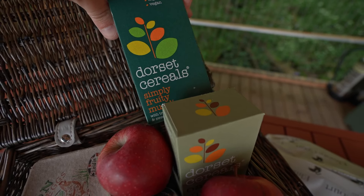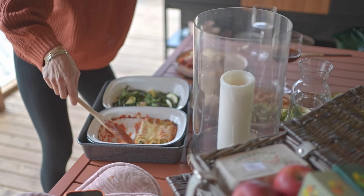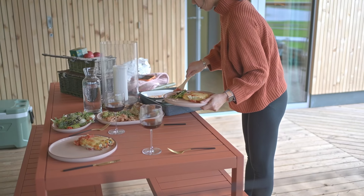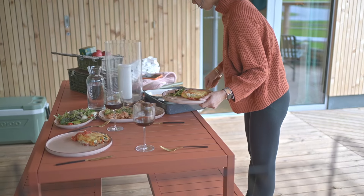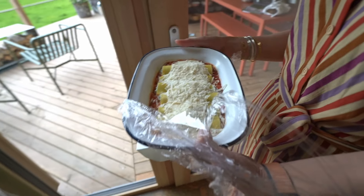Something else which has really made this day special has been the food they've provided. You can choose from all sorts of different things on the menu, and the quality of the food and the feel of it all is really, really nice. A lot of the stuff is produced here and locally, and the rest is all just really good quality. The way they package it up and give it to you just feels like you've got nothing to worry about — you can just relax and get on with your weekend.